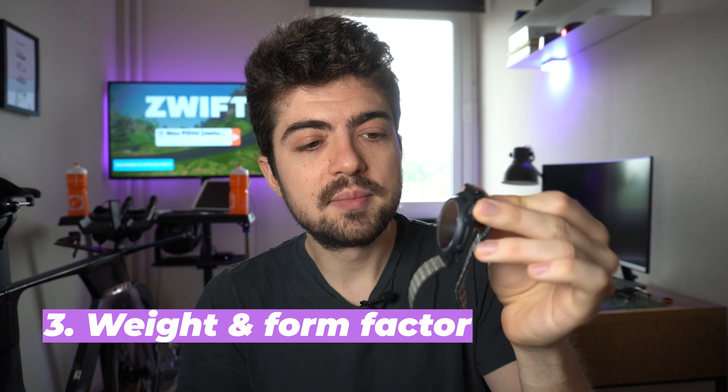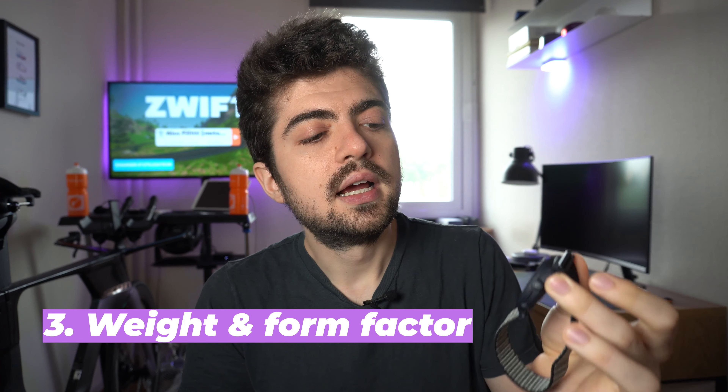Another reason why I really like this watch is the weight: 29 grams with the nylon strap, and the form factor — 42 millimeters in diameter — which is fine for a smaller wrist like mine. If you want to be more aero on the bike, I do not recommend wearing a watch at all, but should you wear one, this one is a good choice because of its limited thickness — you don't generate too much aerodynamic drag.